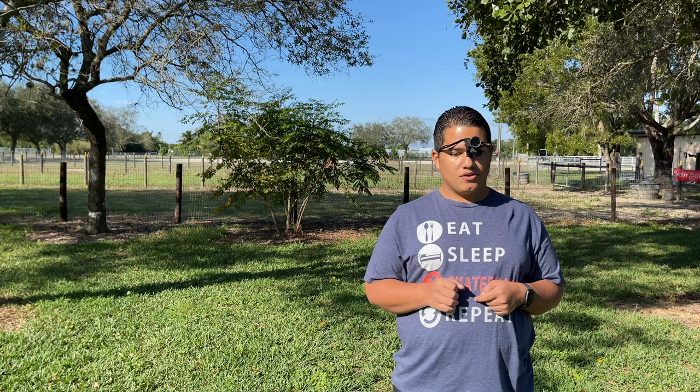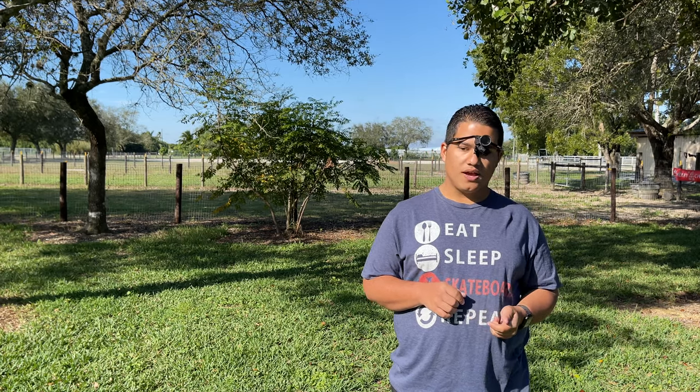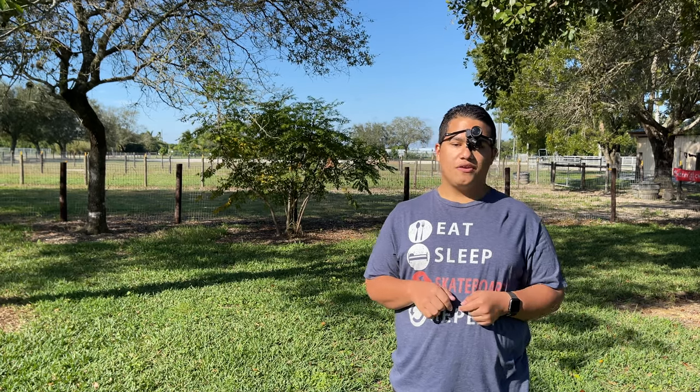One of the magnifiers he had me read with — he said with this magnifier you can see 20/70. I said great, this is awesome. He went ahead and showed me the Beecher Mirage Monocular and said, how do you like this? It's a 5X and it's got really good zoom. I went ahead and put it on and I was mind blown.